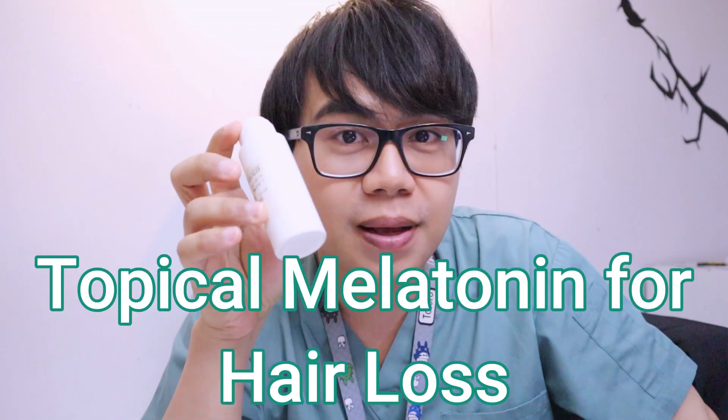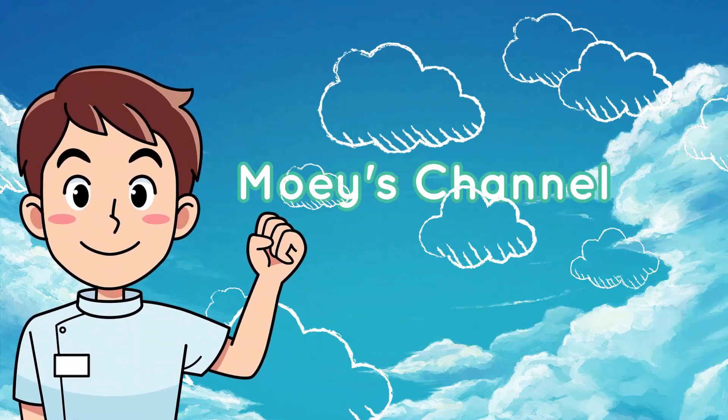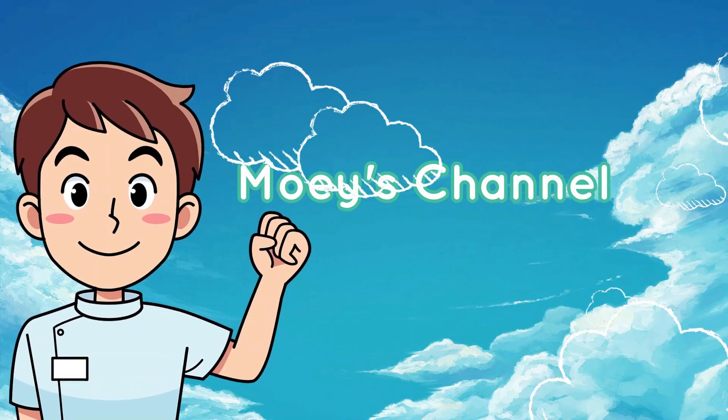Hey guys, Moisan here and welcome back to my channel where we talk about nursing, skincare, and hair care. In today's video I'm gonna share with you guys my experience with using topical melatonin for hair loss. I was prescribed a topical melatonin for hair loss, but before I share my experience, let me briefly explain what melatonin is and how it affects hair growth.